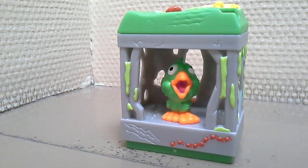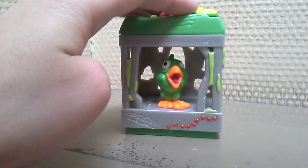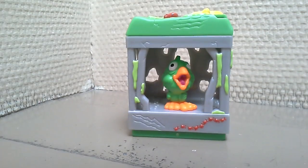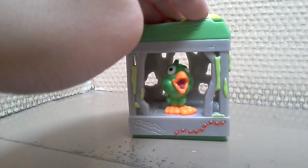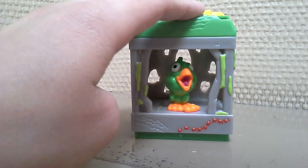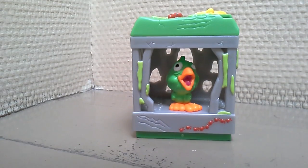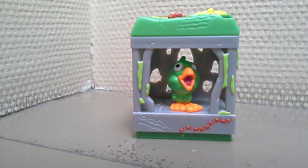And now we can try to make a sound. It's a perfect — sounds are very funny.